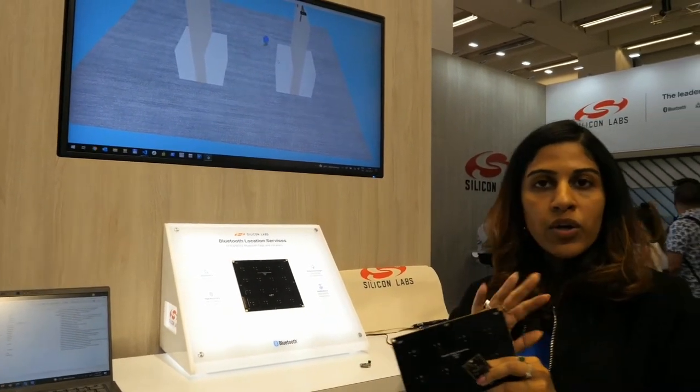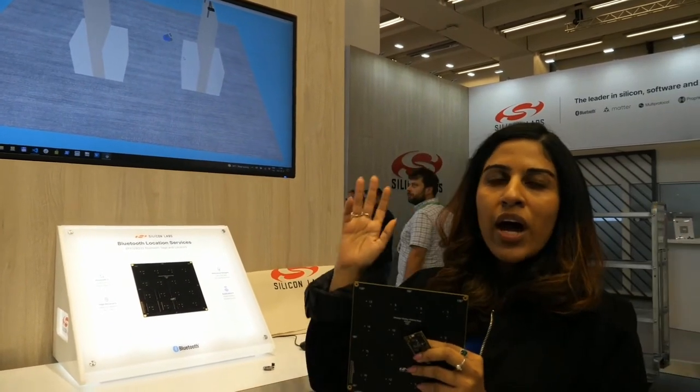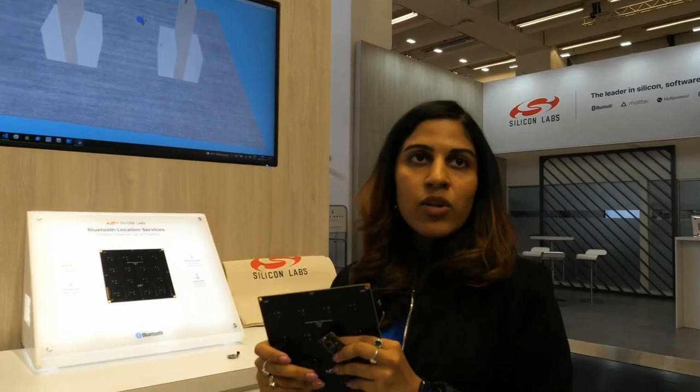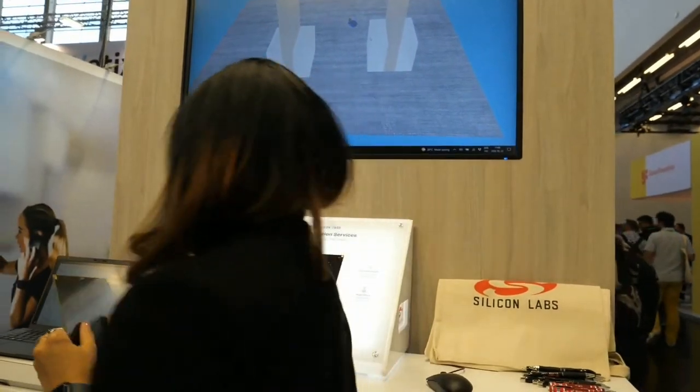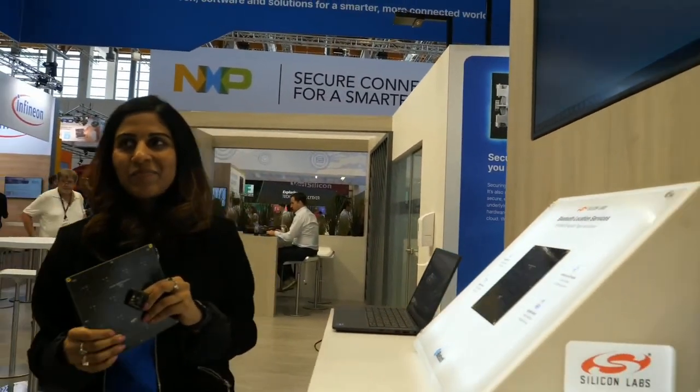Both of them are available — you can buy the whole evaluation kit and try it out yourself. We also have our Simplicity Studio, which is free to download. You can run our sample apps and get the whole solution working. It's fun to work with this stuff — absolutely!